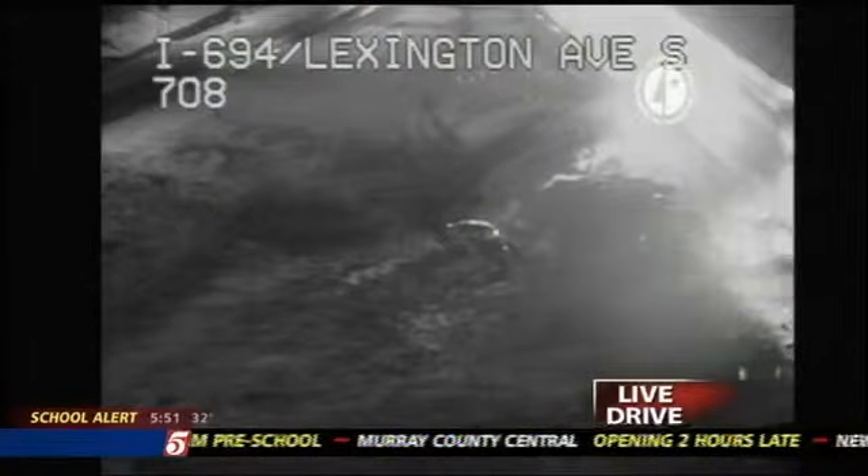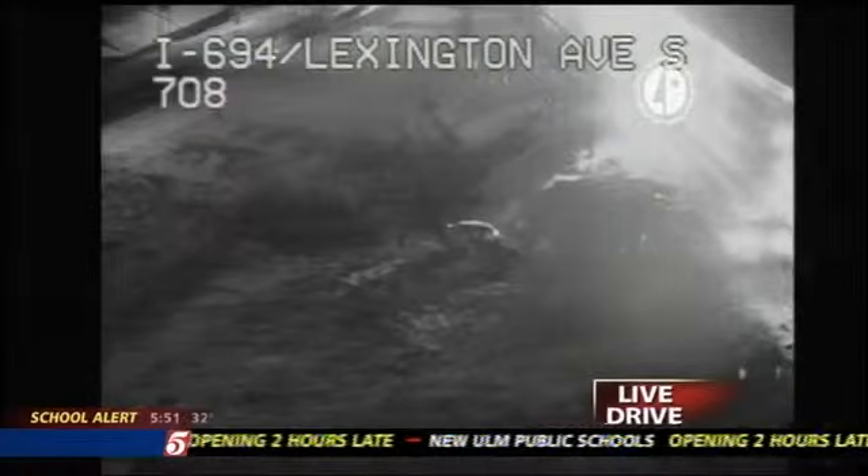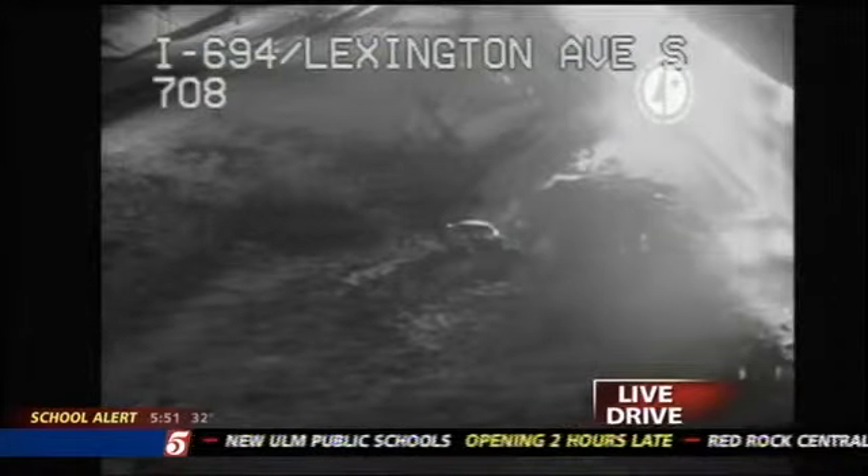Let's show you what's happening right here on 694 — a vehicle could not quite stay on the interstate, spun out into the ditch. Help is on the scene. That's the view from 694 in Lexington.